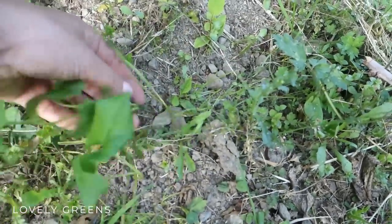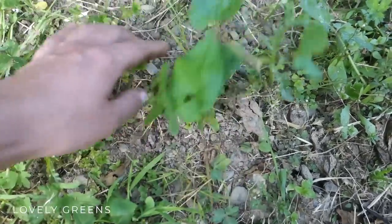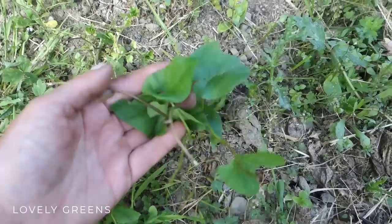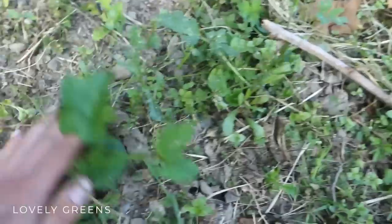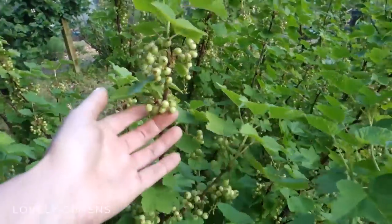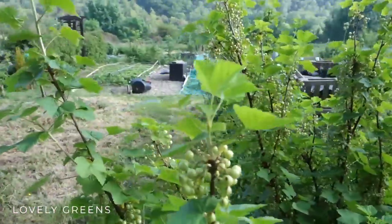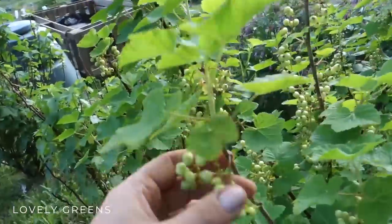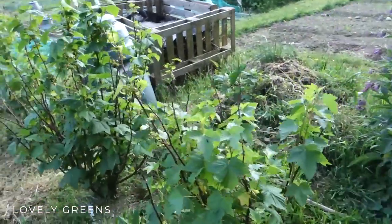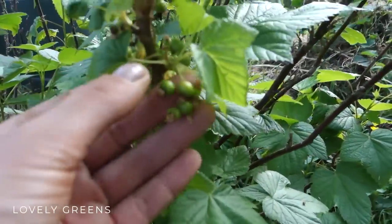The other problem with this plot is bindweed — it's all over the show. I cleared quite a bit earlier this week but it's a real challenge. The roots are really brittle and every little piece grows another plant, and they smother whatever they climb on. The landscaping fabric should help with that too. On the plus side, the fruit bushes on this plot are laden with berries — I believe these are red currants judging by the size and the way they're clustered, and these ones are black currants, which will get quite a bit plumper.